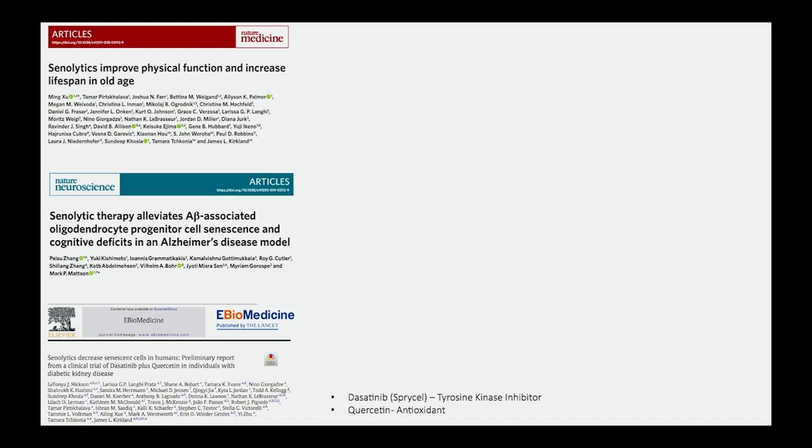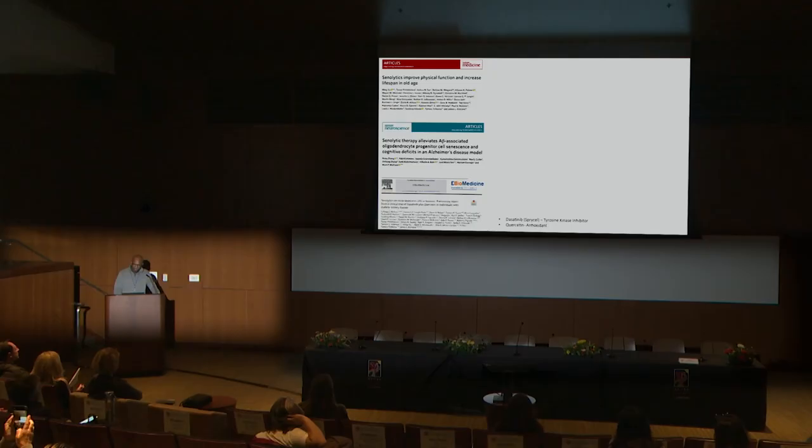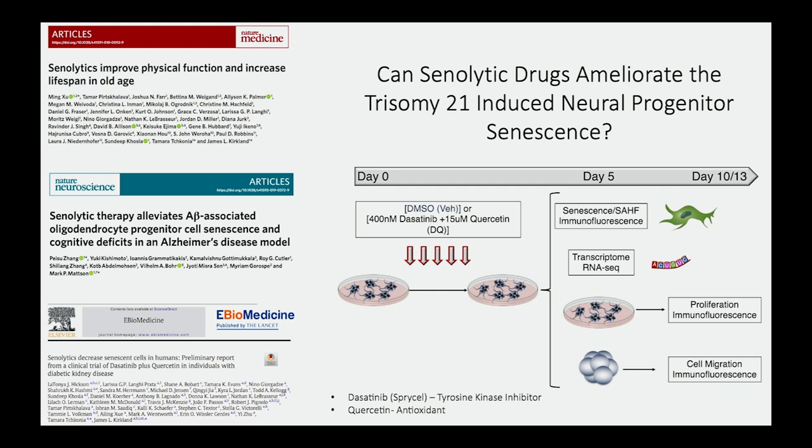Since senescence was first described in aging, the field has done exhaustive work to identify anti-senescent or senolytic drugs to treat various aging-associated disorders, including Alzheimer's disease and Parkinson's disease — with clinical trials currently ongoing. The combination of dasatinib, a tyrosine kinase inhibitor, and quercetin, when given to individuals, can not only remove cells in deep senescence but also ameliorate some of the molecular features disrupted as a consequence of senescence. We wanted to see if we could utilize these drugs to alleviate the features we were observing.